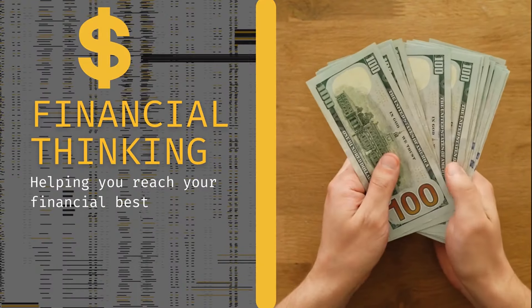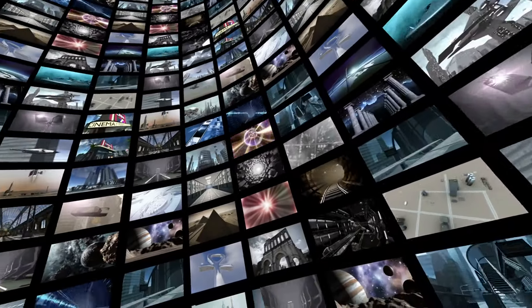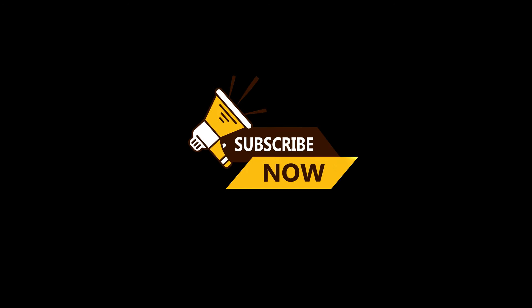Now, if you want to learn how to achieve financial success, then watch this video next. If you made it to this point in the video, please like and subscribe to the channel to see more content like this. Thanks for watching, and I'll see you in the next video.